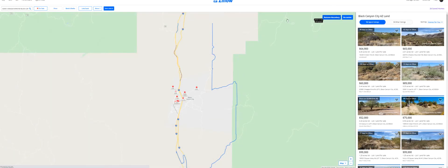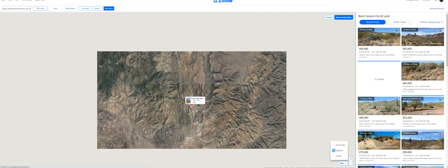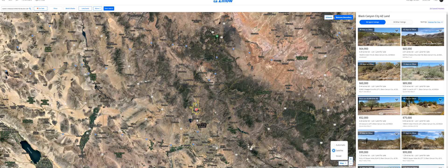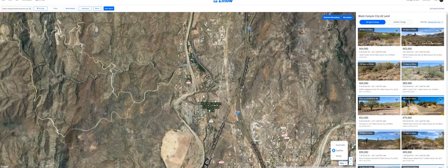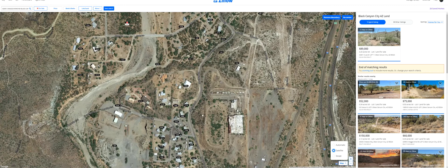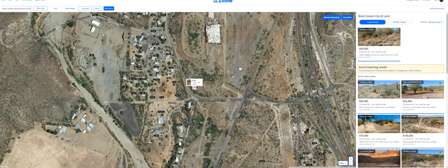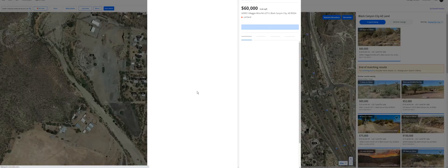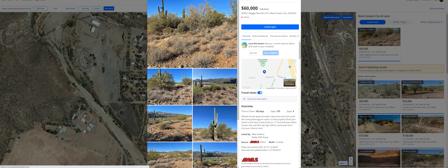I just want to give you an idea of the comps in the area. I pulled up a map — here's Black Canyon City, here's Phoenix, so you're just north of Phoenix. Prescott is right here, and the property is right over here. It's 0.45 acres. I found this one in the same neighborhood, same slope — it's 0.44 acres — and they're offering it for $60,000. Same everything, pretty much — slope levels off at the top, 0.44 acres for $60k. We're only asking $27k for ours, so I think ours is one heck of a deal.